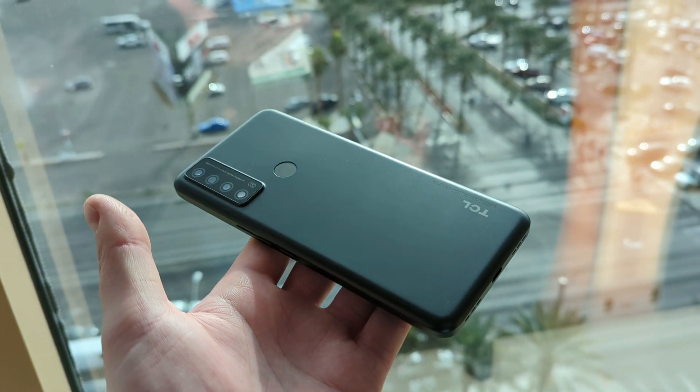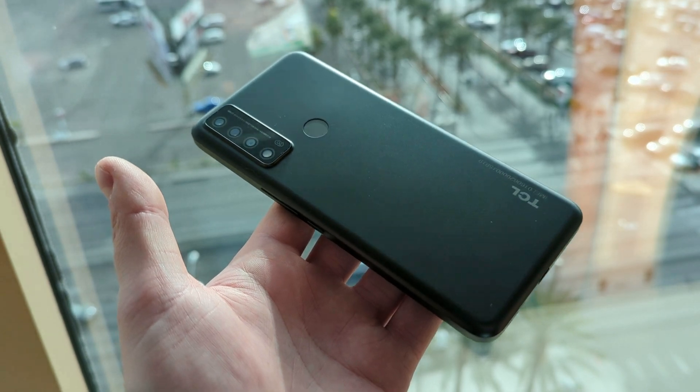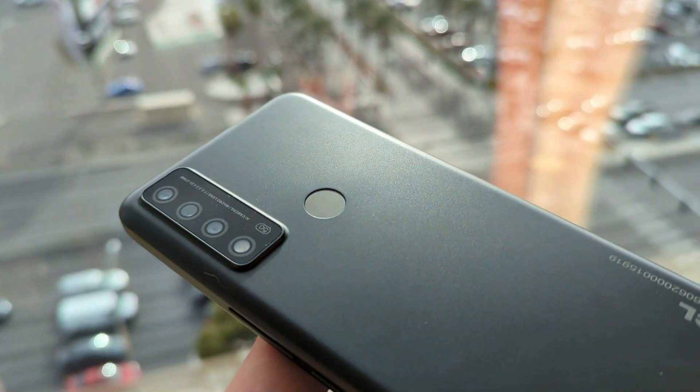In addition to that, we're getting 64GB of internal storage, which does give us up to 43GB available to the user, and we're also getting microSD card expansion. With this device, we're getting a fingerprint sensor on the back, and we're also getting face unlock as well, so I do appreciate that we have multiple methods here for accessing the phone.